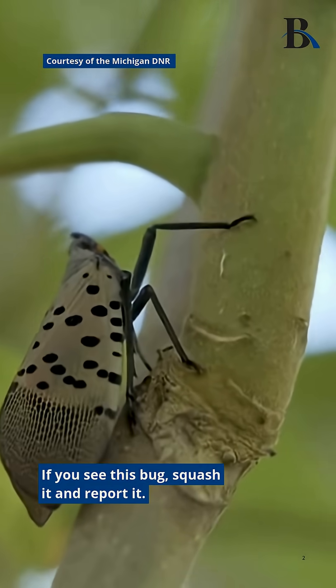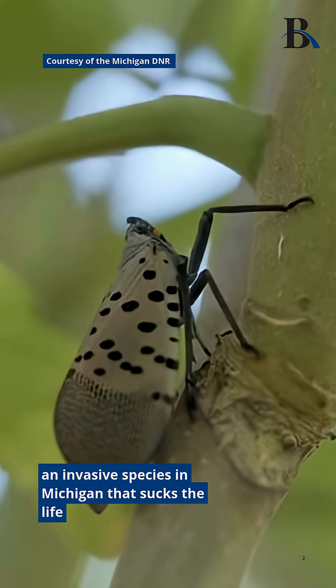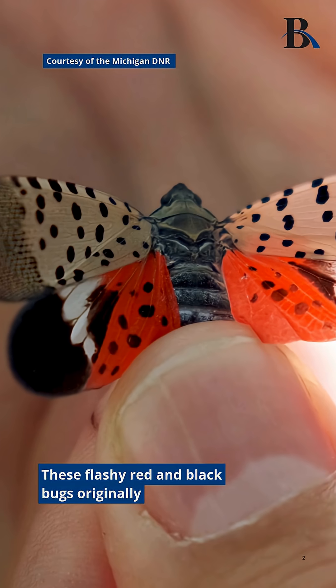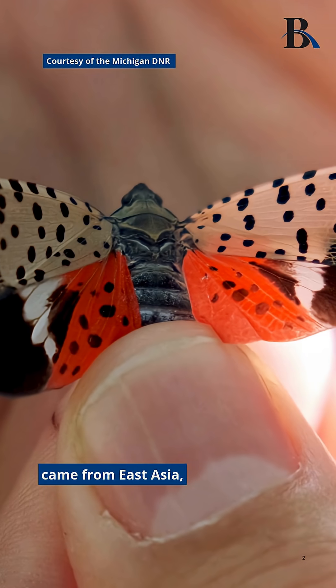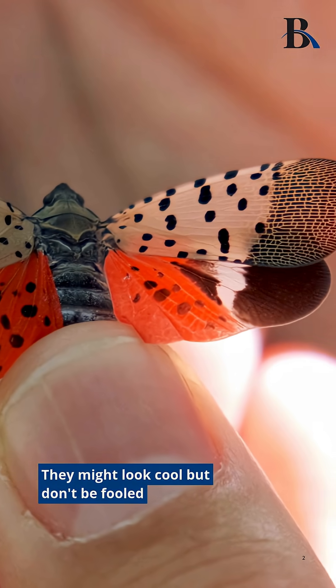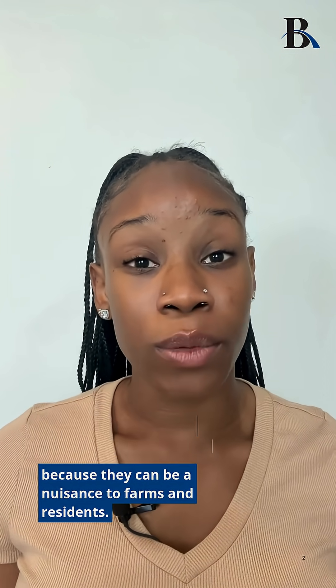If you see this bug, squash it and report it. It's a spotted lanternfly, an invasive species in Michigan that sucks the life out of trees and crops. These flashy red and black bugs originally came from East Asia but are now found in 18 U.S. states. They might look cool but don't be fooled because they can be a nuisance to farms and residents.